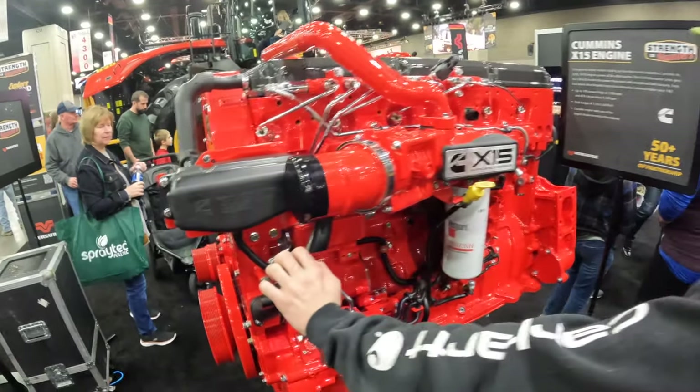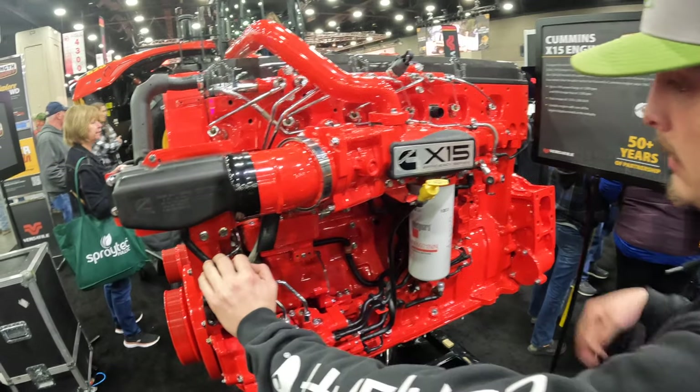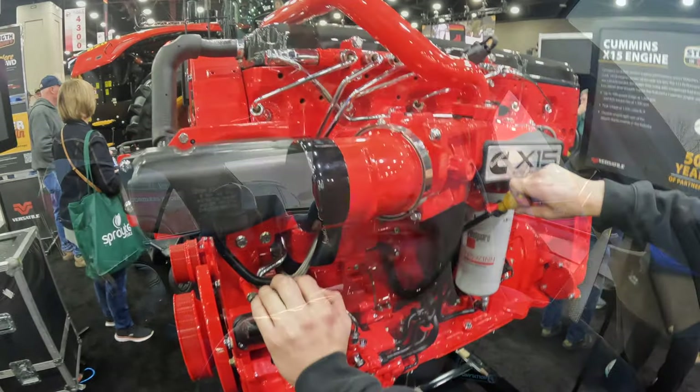Cummins X-15. It's pretty. All right, here's that motor, boy. Well, that's going to be a wrap for day one.